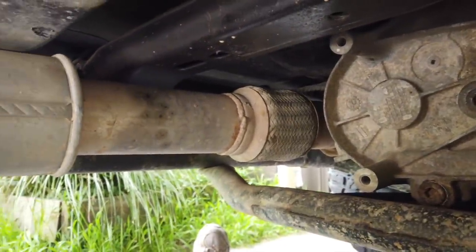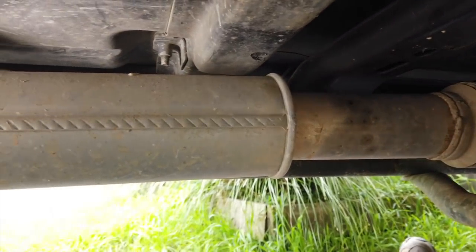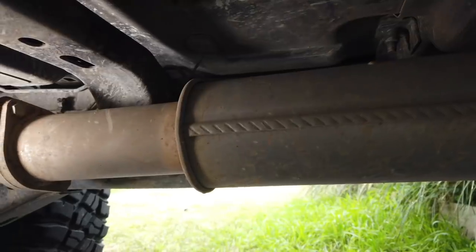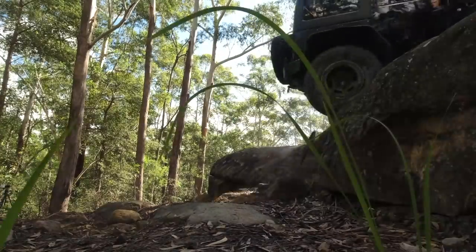I have a three-inch stainless steel straight-through exhaust system. I'm not exactly sure of the brand, but it provides pretty good power and a decent sound. It's also more tucked away than the stock system, so it's less prone to getting bent or damaged.